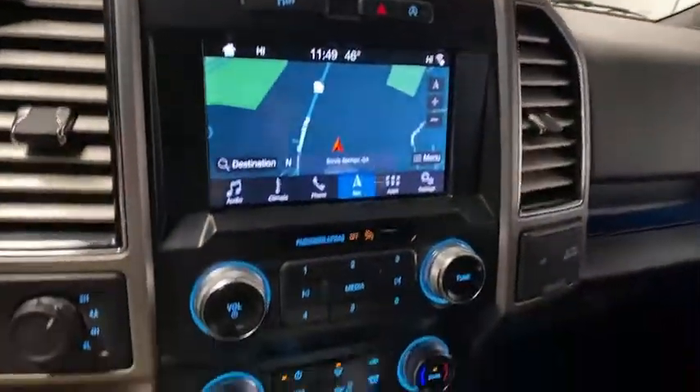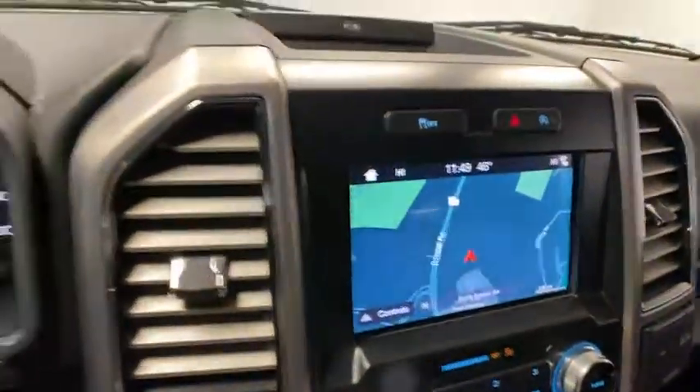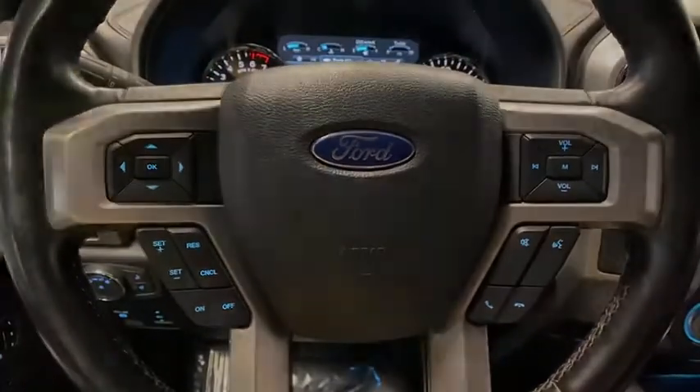Navigation system, electronic stability control, aluminum wheels, seat memory, trip computer, power windows, bucket seats, four-wheel disc brakes.